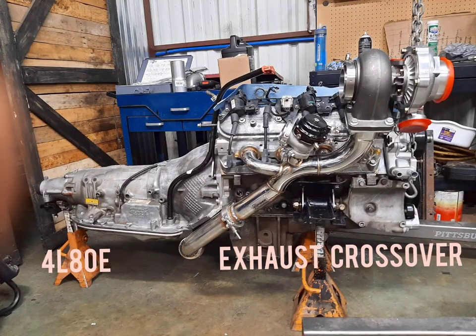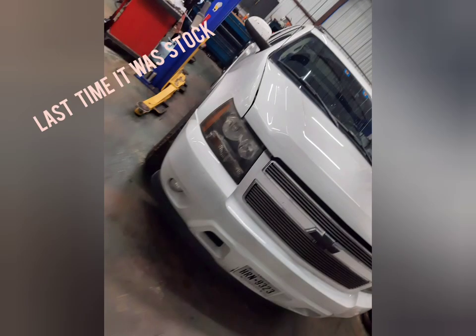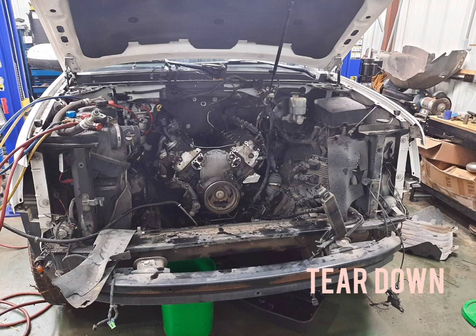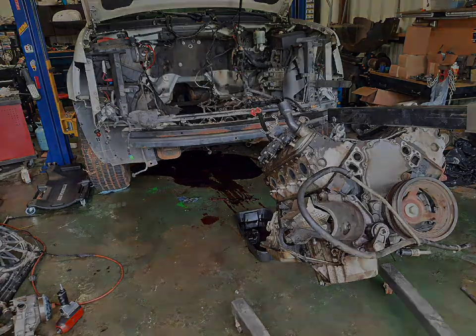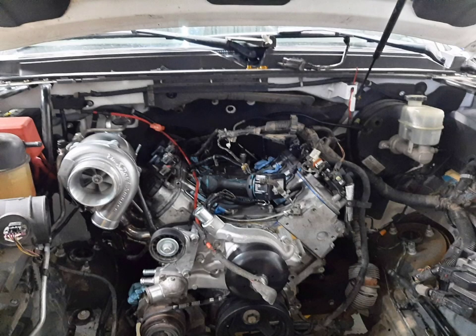It started with a core engine and transmission — I rebuilt them both. There was lots of behind-the-scenes work before I started. Once I pulled the trigger and got the truck in there, it took just over a week to get everything pulled apart, put back together, wired up, all the fabrication done, tuned and driving.